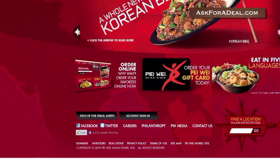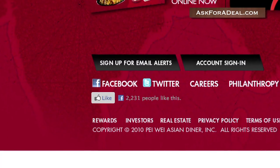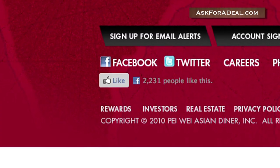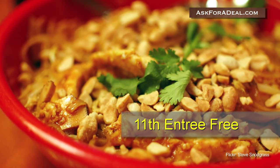Go to the website and click on the link marked Rewards, located towards the bottom left-hand corner of the page in order to get started. After you purchase 10 qualifying entrees, your 11th entree is free.